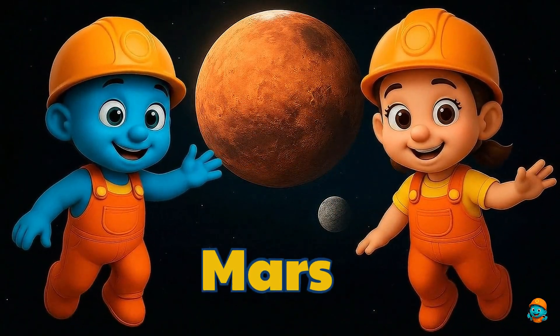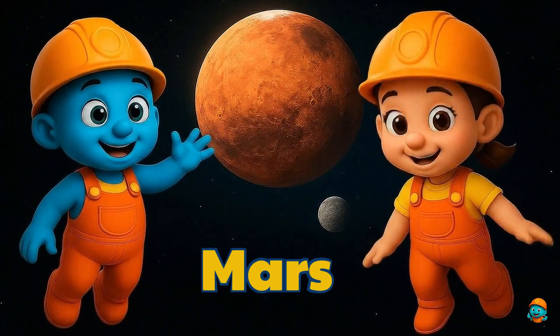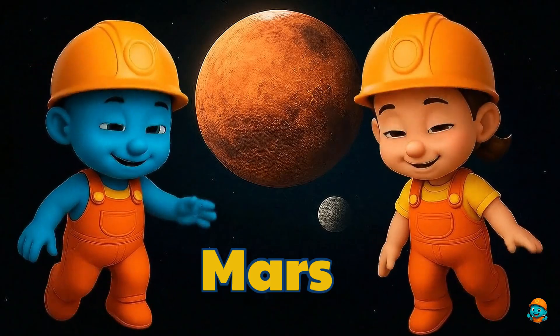Look at the red planet — Mars! Its soil makes it look red! Scientists sent little robots there to explore and take pictures. Mars even has the tallest volcano in the whole solar system!